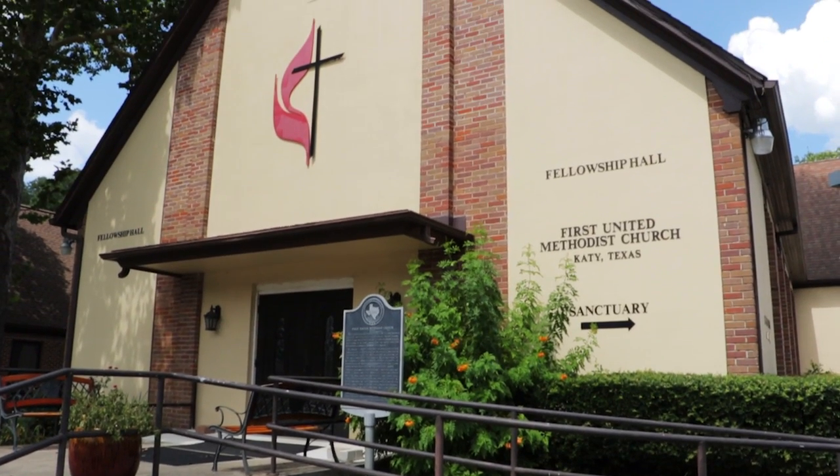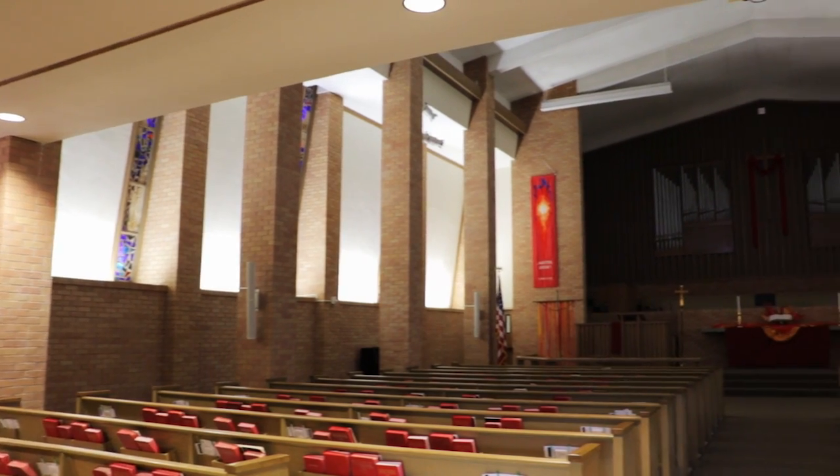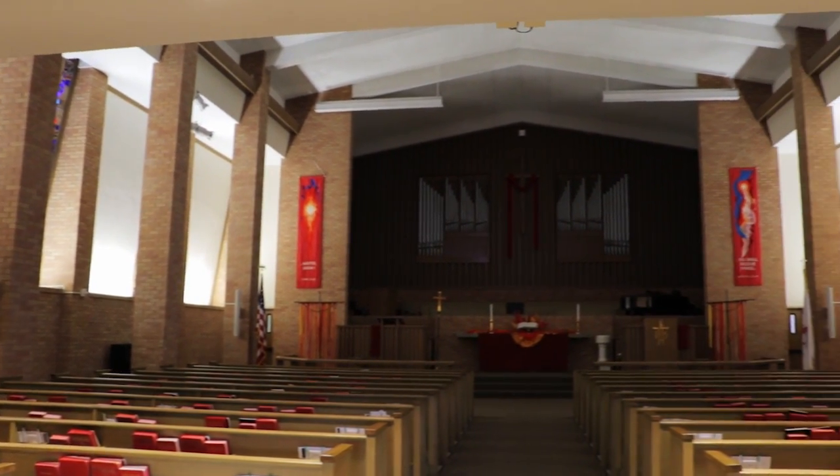My name is Herman B. Fell and I'm a member here at First United Methodist Church of Katy. Our church currently has approximately 1,600 members. I'm currently a trustee and I've served in various committees in the church.